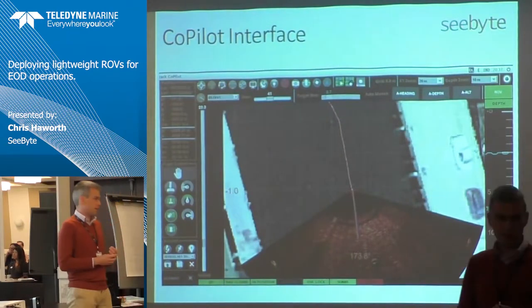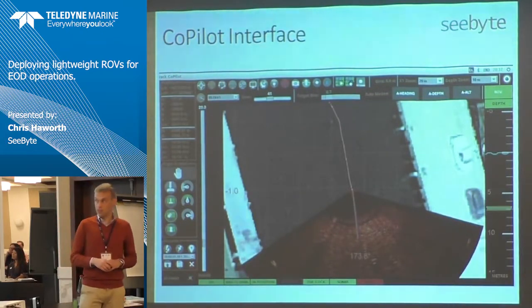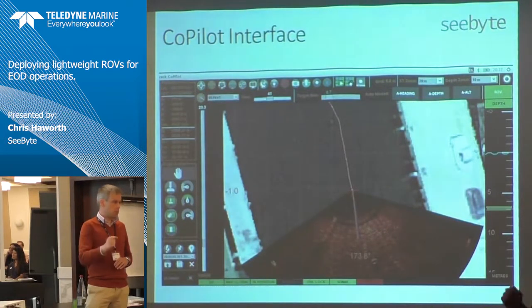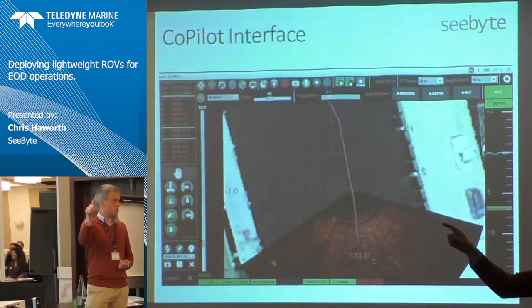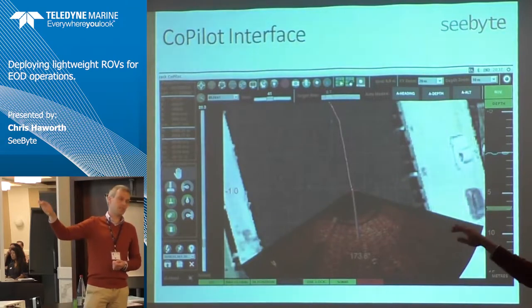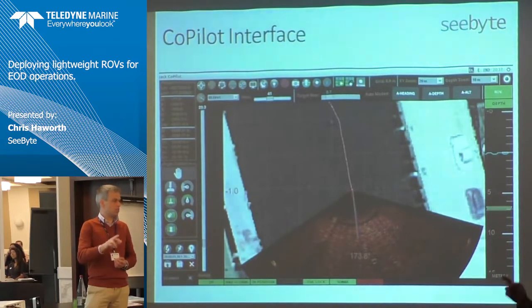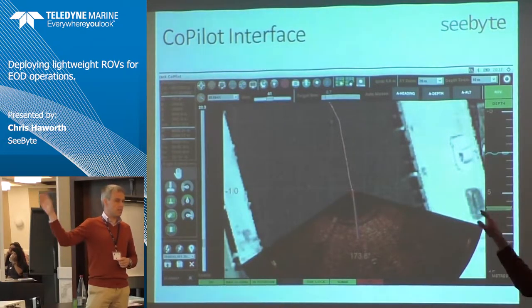We brought Copilot, which is our dynamic positioning software. The crux of it is converting flying the ROV from a joystick-based control into a top-down mouse-click interface: left-click to go to a position on the map, right-click to change the heading to look in that direction — that's as simple as Copilot gets. It gives quite a lot of different flight modes, but 99% of the time operators are using left-click and right-click. The idea is to allow the operator to deal with more complex tasks — maneuvering, positioning, getting the right touch point — by taking away basic positioning tasks.